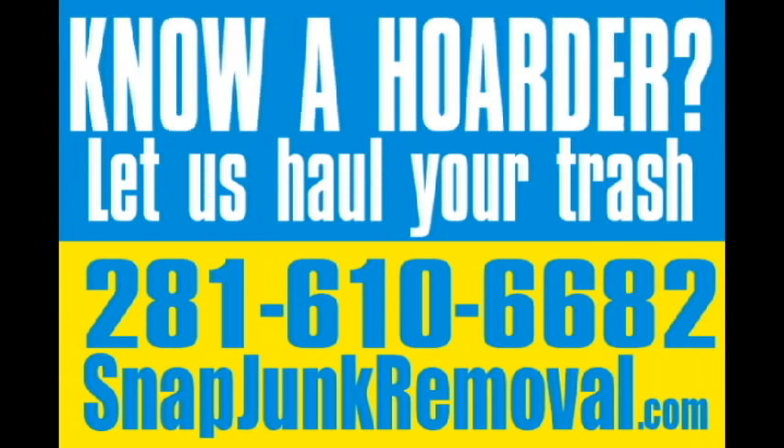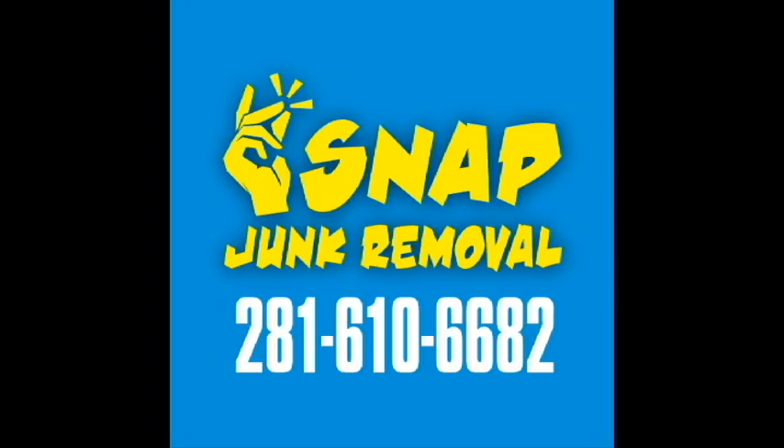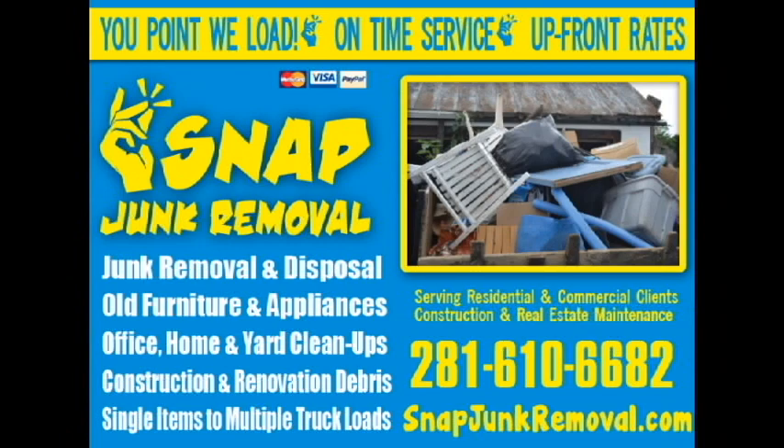Again, please give us a call at 281-610-6682 or visit our website at www.snapjunkremoval.com.